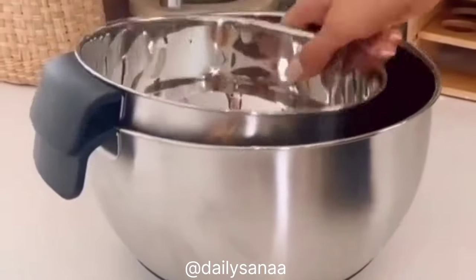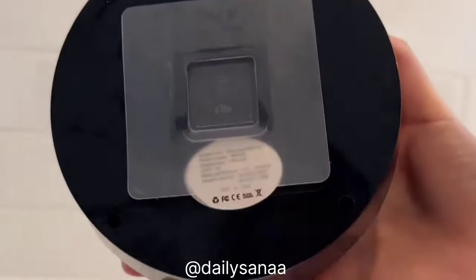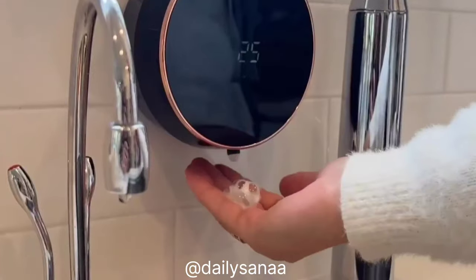These bowls are fingerprint-proof, have non-slip bottoms, handles, pour spouts, and measurement marks, so prepping, storing, and serving food will be a breeze. It's a hands-free automatic soap pump that dispenses foam — no wall installation needed, just peel and stick. It slides right off for refills and is great for bathrooms, kitchens, and offices.